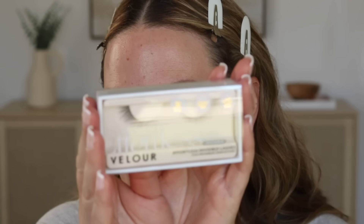I've been really enjoying the Effortless collection from Velour and I wanted to try this style — it's a bit stripped and I like how it's heavy on the outer corner but still very natural looking. That's my favorite kind of lash — something that looks natural. If you're new to lashes or just like a more subtle lash like me, I love the Effortless line. Definitely go check them out.